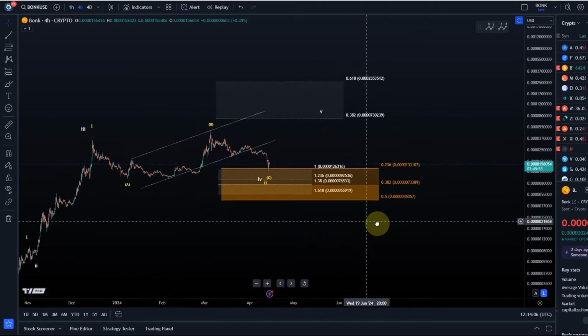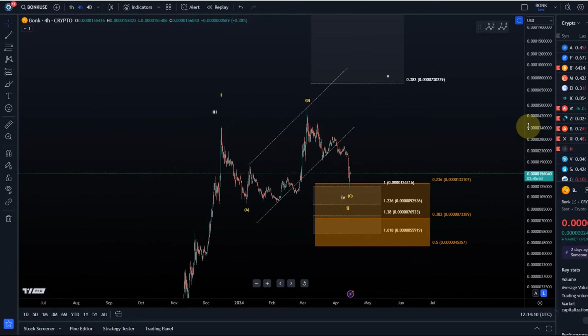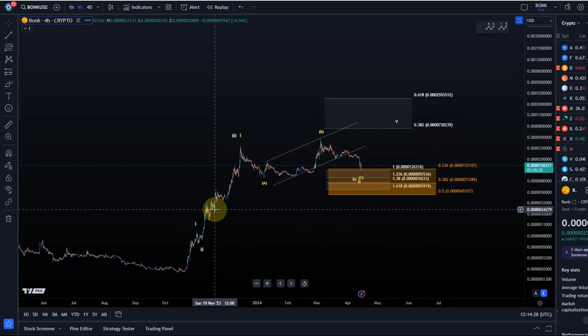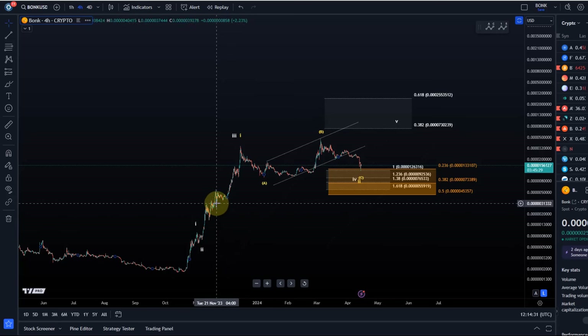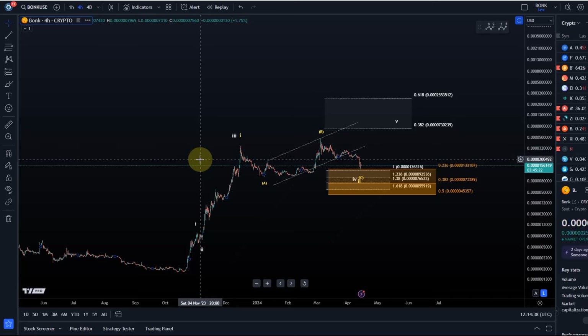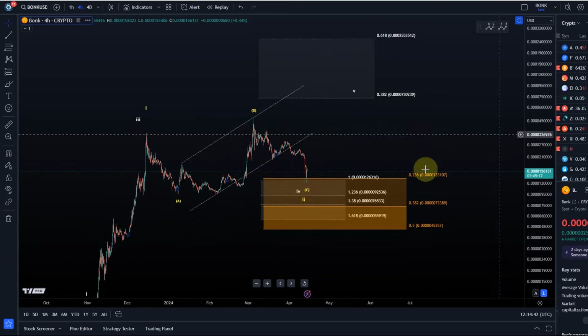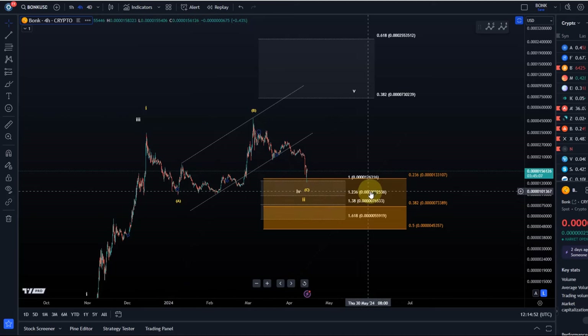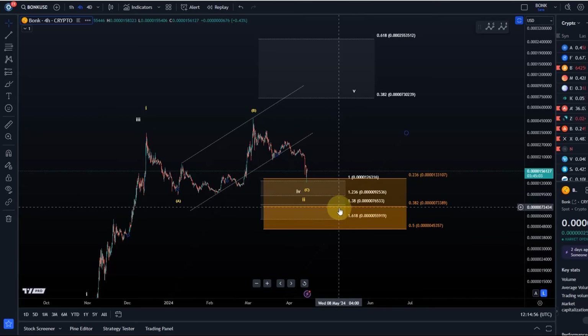The support levels are all on the chart. As a channel member you also have access to our live charts — silver and gold members can access them, and Bonk is one of them. That said, this is a chart with very short and limited history, so the predictive qualities of Elliott Waves are naturally limited. However, we can still use the method to track structures and identify support levels, especially the Fibonacci support, which aligns well with the structural support from the previous swing lows in February and January — sitting right at the 1.236 extension level at 92536.